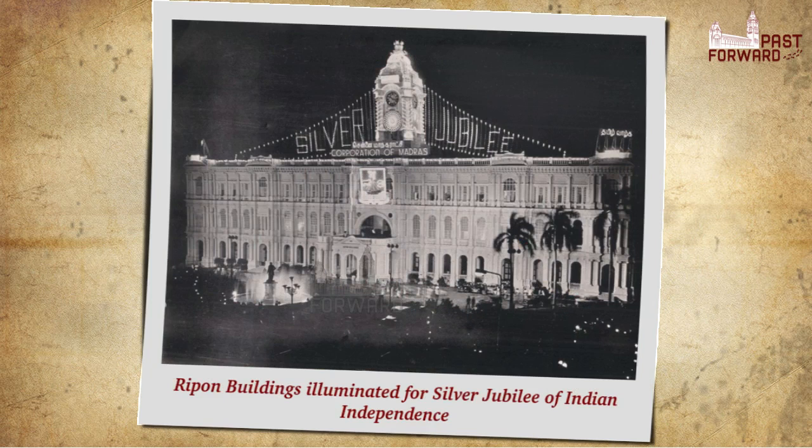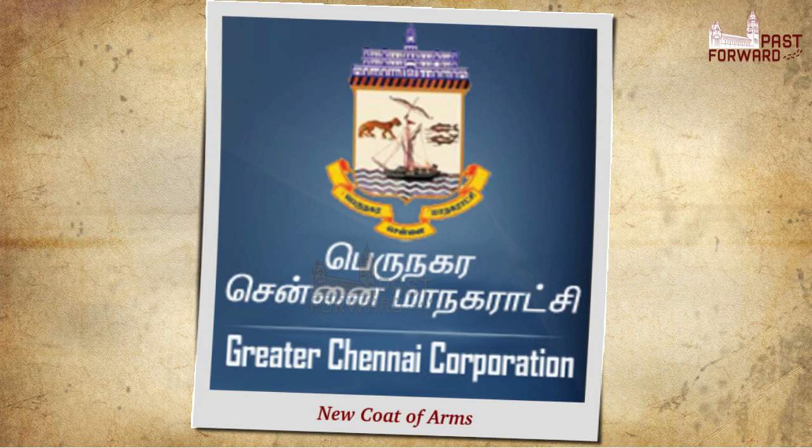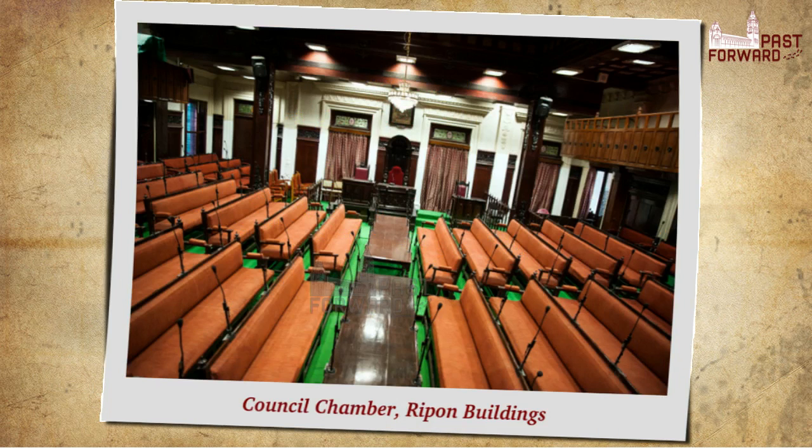The Indian flag flies from the top of the pediment of the corporation. Beside it flies the mayor's flag, which bears his insignia — the corporation's emblem — which has undergone changes in keeping with the times. The original bore an effigy of St. George slaying a dragon, below which was a pennant bearing an embossed image of Ripon Buildings. This was changed in 1955. The new coat of arms depicts Ripon Buildings on top of a shield bearing a tiger representing the Cholas, the fish representing the Pandyas, a bow and arrow representing the Cheras, and a sail ship depicting the original village of Madras.